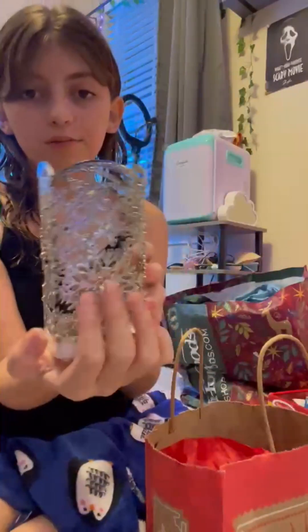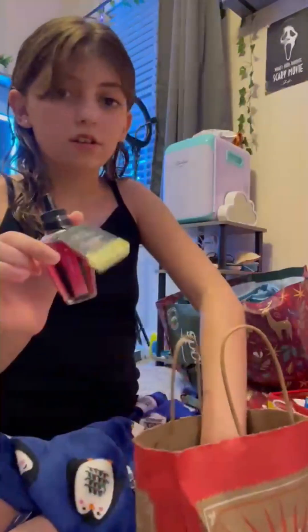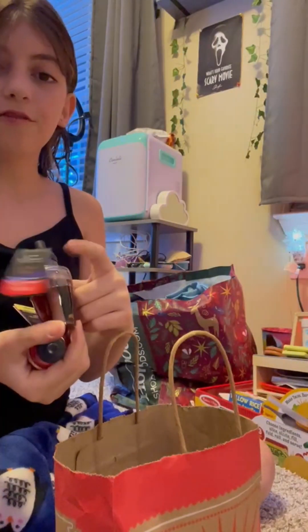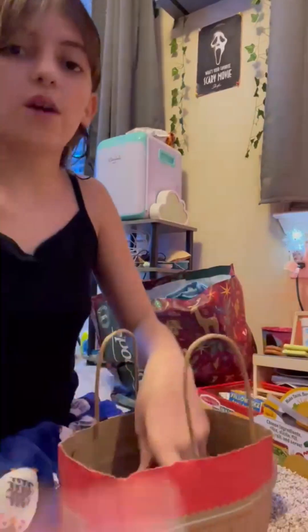And then I got this soap holder. And then I got a whole bunch of scent sets for my room — I got champagne toast and like four to five hot cocoa and cream because that's my favorite. And then I got two happy blankets.